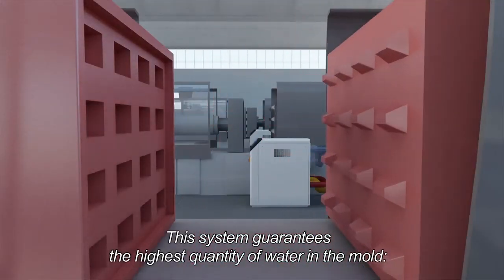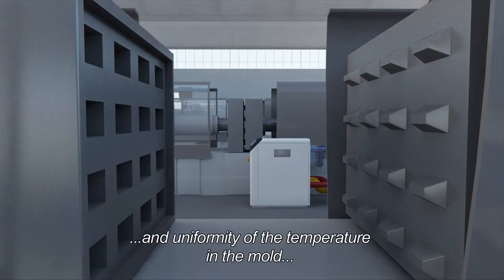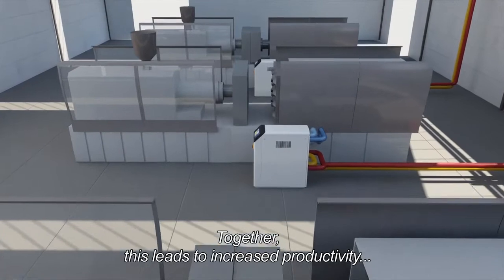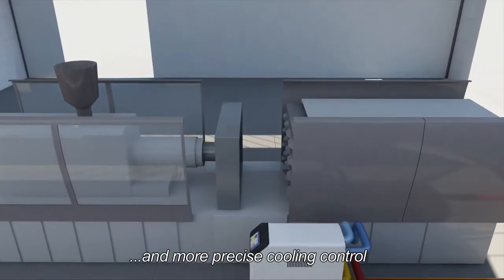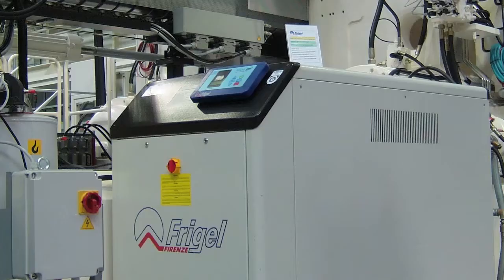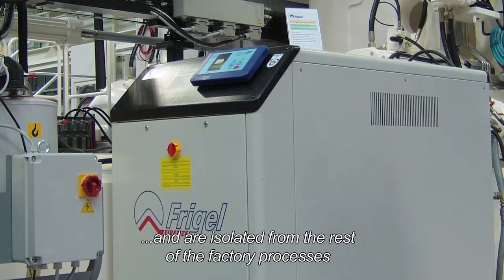This system guarantees the highest quantity of water in the mold, resulting in better thermal exchange and uniformity of the temperature in the mold, which means unbeatable cooling results. Together, this leads to increased productivity, shorter cooling times, shorter production periods and more precise cooling control. This, in turn, reduces the quantity of scrap and overall waste.